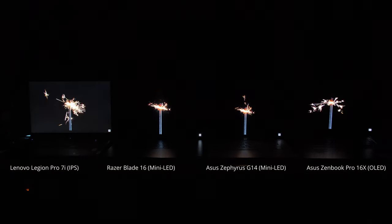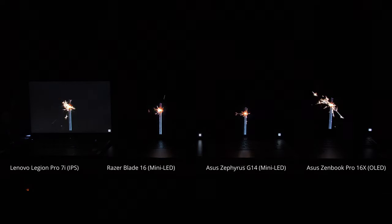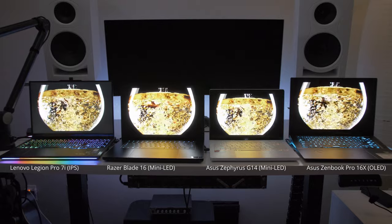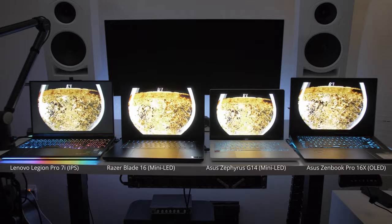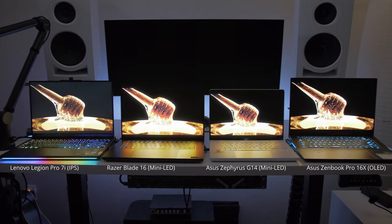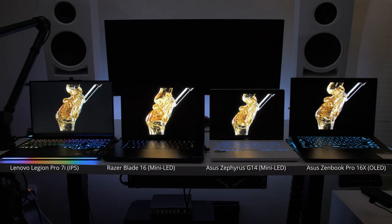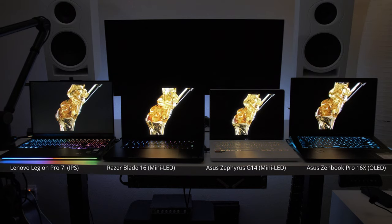Sparkler clips really highlight where this newer panel technology comes into play — scenes with sparklers, stars, black backgrounds, and smoke show a huge difference. I then turned the lights on in the room to give a more realistic approach. Some people think you can only see the benefits of OLED or mini LED in a dark room, but even with some light in the room, you can still clearly tell which displays have more contrast.